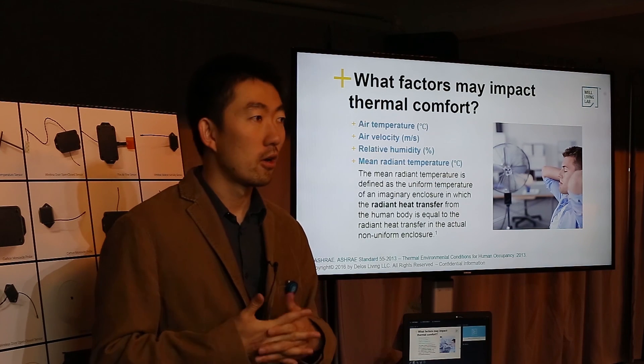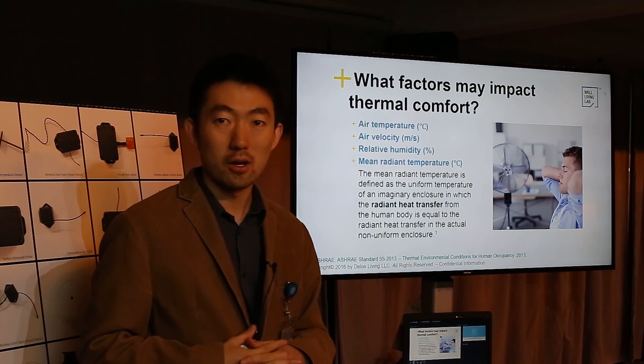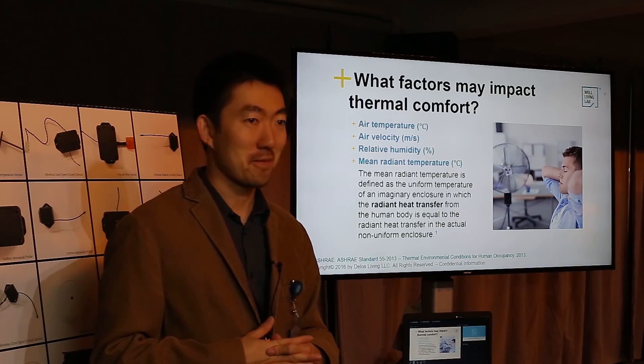So that's basically what we know in general — what thermal comfort is, and how different factors impact it. Thank you.